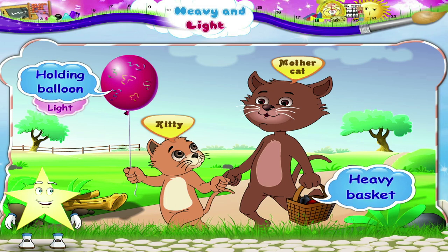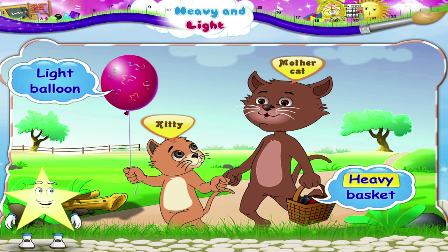Heavy basket, light balloon. Heavy, light.